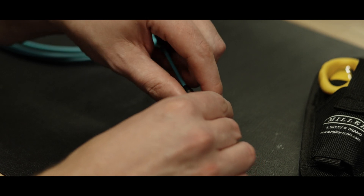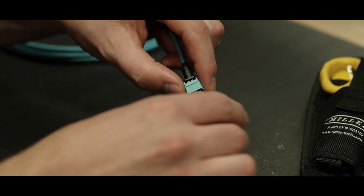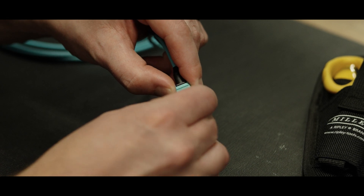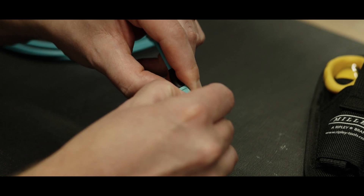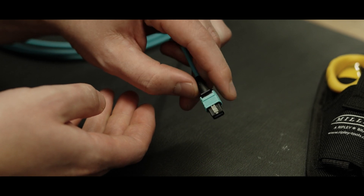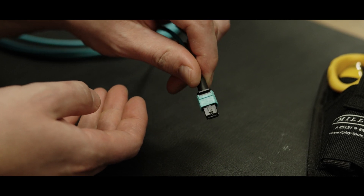Our MPO assemblies use Corning glass and premium low-loss connectors with innovative features like a smaller boot to alleviate bend radius concerns, and a pull tab so the user can easily change polarity in the field without the use of any external tool.